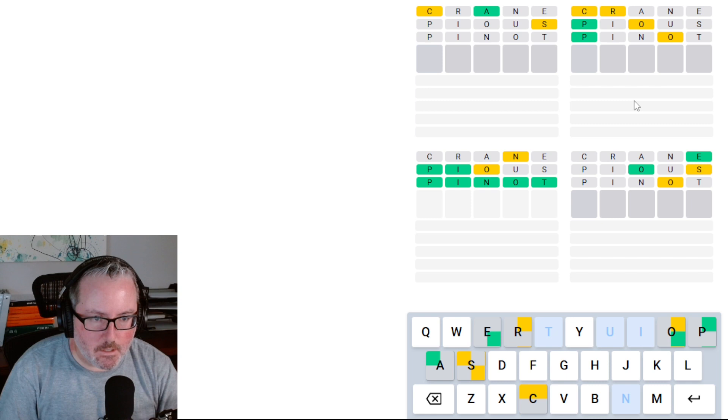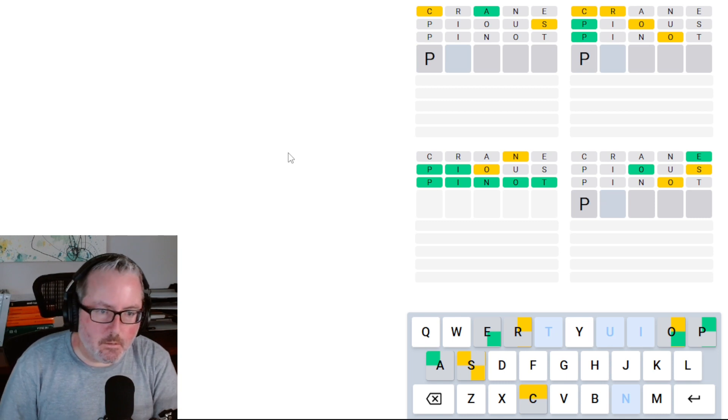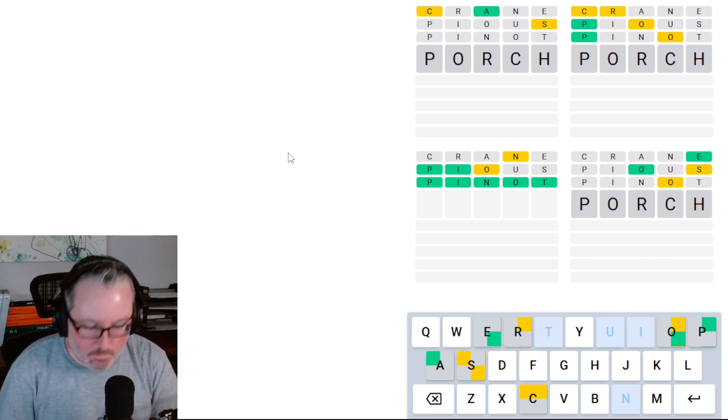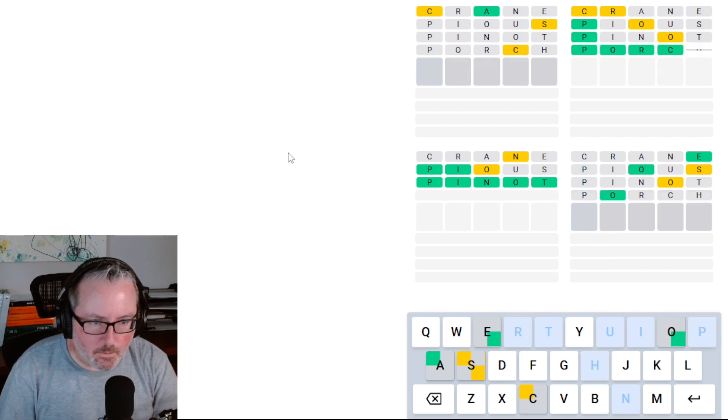In the top right, we've got a P up there, and we have C, R, and O that have to go somewhere. So P-O at the end could work, but I think it works better in the second position. It could just be PORCH. Let's go for that one. It is porch — good, good, good.